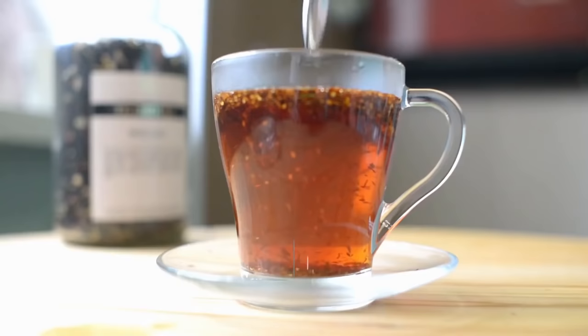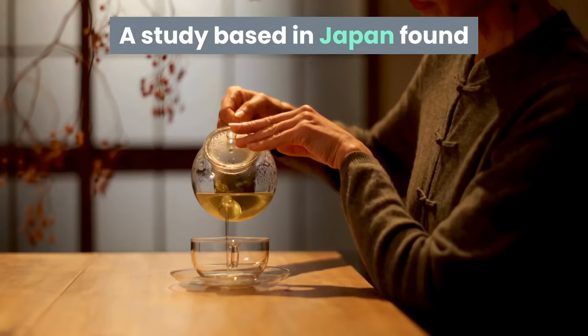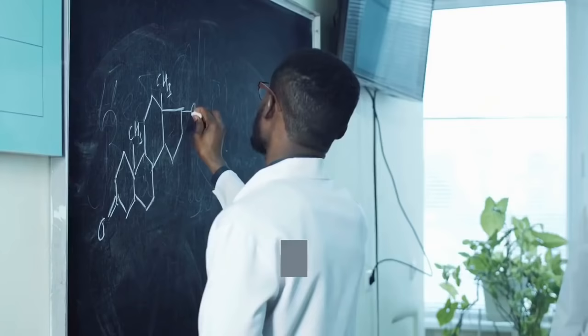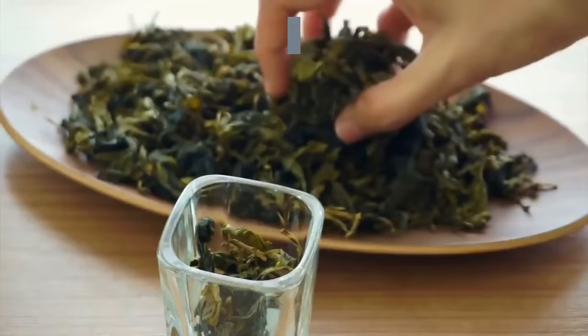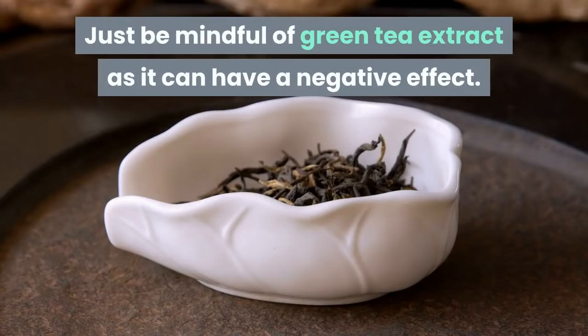Green tea is widely considered to be beneficial for health, but evidence has shown that it may have specific benefits for the liver. A study based in Japan found that drinking 5 to 10 cups of green tea a day was associated with improved blood markers of liver health. This may be due to a compound known to assist liver function named catechin. Green tea is packed full of this plant antioxidant. Just be mindful of green tea extract as it can have a negative effect.